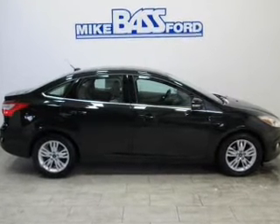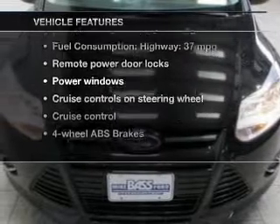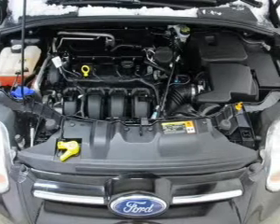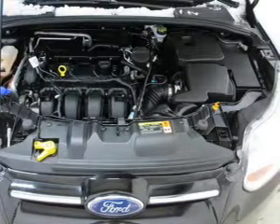Enjoy the comfort of dual temperature controls. Plus, enjoy these notable features that are included in this vehicle: keyless entry, power door locks, power windows, cruise control, an AM-FM stereo with a CD player, satellite radio, and power mirrors.